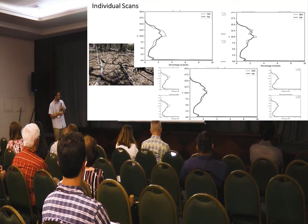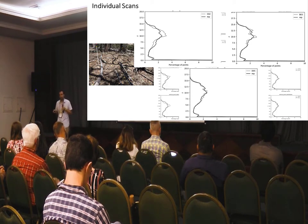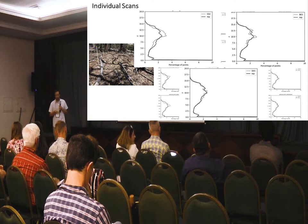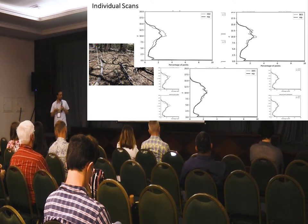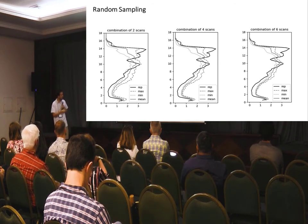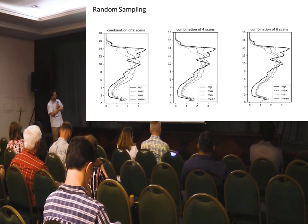This is a zoomed-in example showing there is variability. One thing to note is that we're unsure what an acceptable margin of error or uncertainty is to decide on the optimum number of scans — we'll need to look at the sensitivity of the fuel models to different errors. Looking at random scans and the variability: the mean represents the reference line and this shows the range of values in each histogram bin. You can see two scans give quite a big range — from half to about 3% in some cases — which comes down as you add four scans.